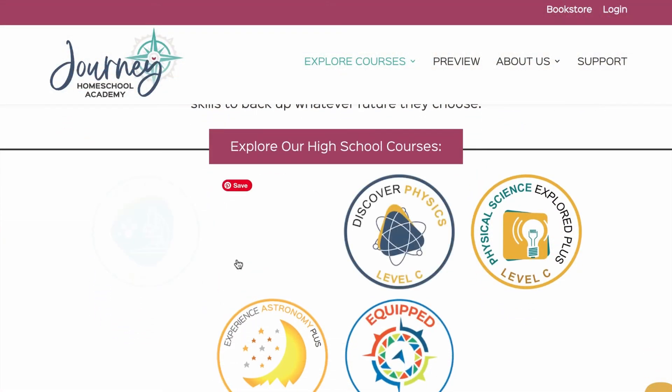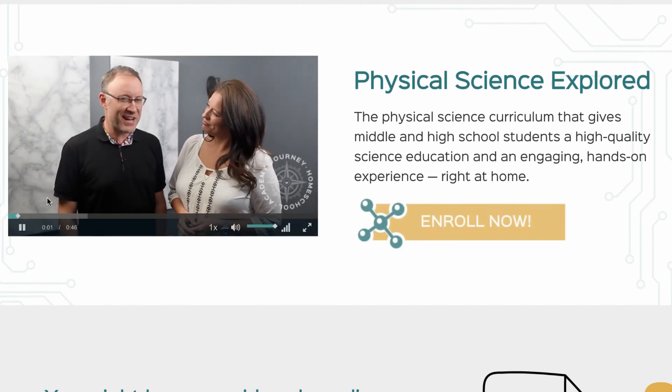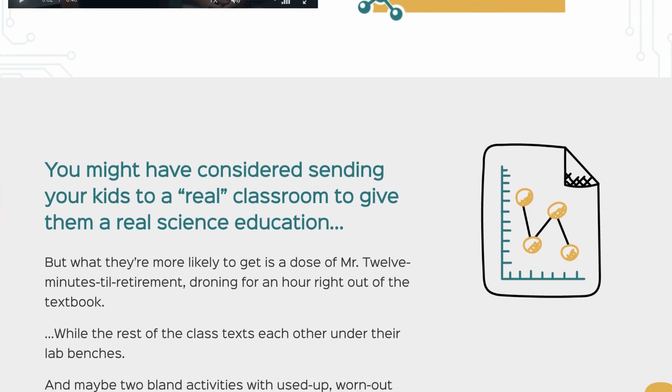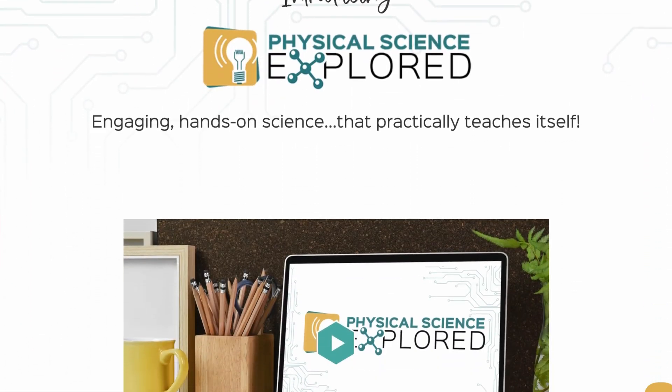My oldest child did Apologia Biology and loved it. Later, she went outside of the box and took Experience Astronomy at the high school level. This was a 36-week course guiding kids through the study of astronomy with quizzes and lectures — all of the things you would expect from a typical high school course, but in a really fun way. The Gilkersons also had a high school level biology class by the time Nathan was in school. He loved it. These types of courses are great because they provide excellent teaching, independent curriculum, and a strong biblical worldview all in one. Eventually, all of my kids ended up moving to the Gilkersons' Journey Academy for their super engaging online science courses. Now they have physics and so much more.